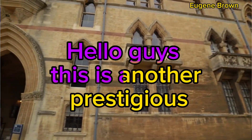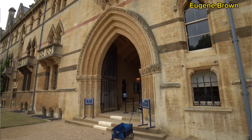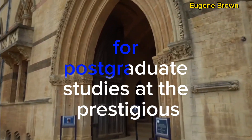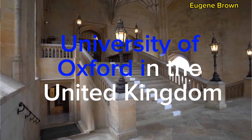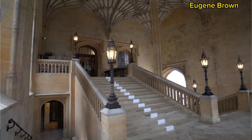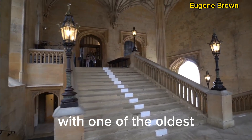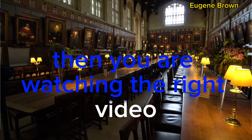Hello guys! This is another prestigious, fully funded scholarship opportunity. Today, we are looking at the Rhodes Scholarship for postgraduate studies at prestigious Oxford University in the United Kingdom. If you are looking to study in the United Kingdom with one of the oldest prestigious scholarships, then you are watching the right video.